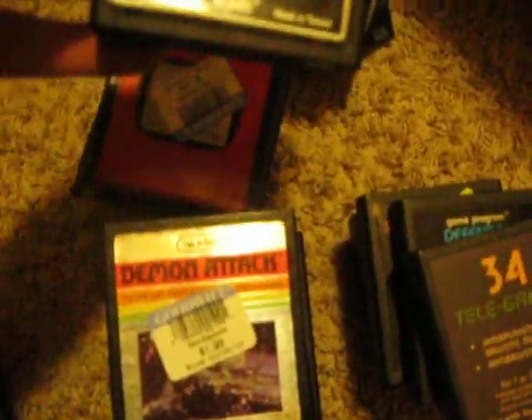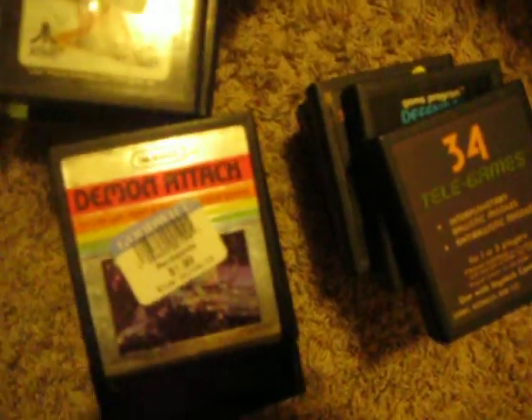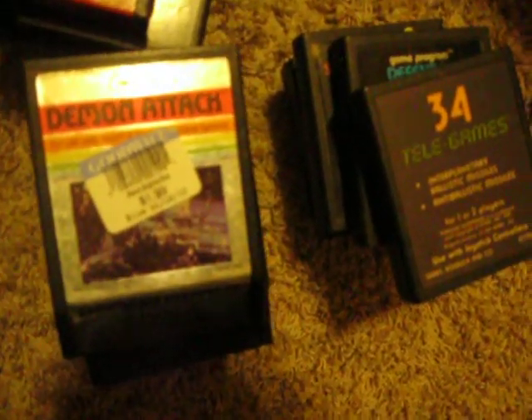Combat — got a sticker over it, I think it's just called Combat. Missile Command, Bowling. Now I've got another Missile Command — see, that one says '34 Intelligames' and says Missile Command, and then this one says Missile Command right on the front. Defender, Space Invaders, Warlords, Megamania, another Megamania.